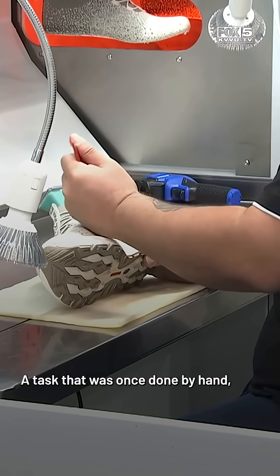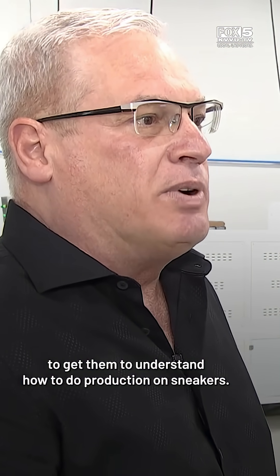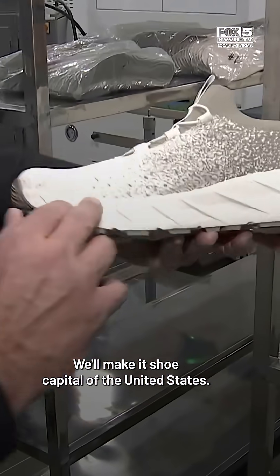A task that was once done by hand, cutting a 60-person production line to just 10. We can train a worker within one week's time to get them to understand how to do production on sneakers. We would like to change it around and make it shoe city — the shoe capital of the United States.